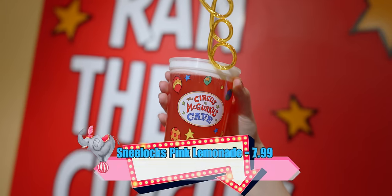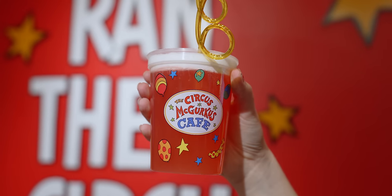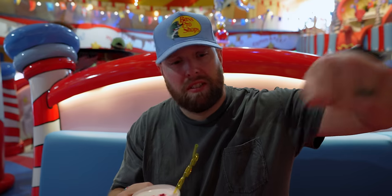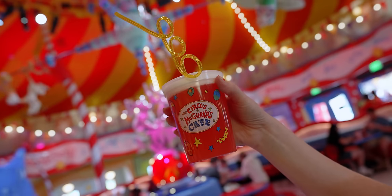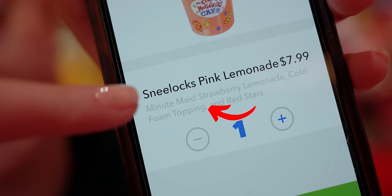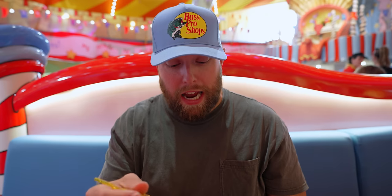Something exciting here at Circus McGurkus is they don't just have themed food — they have themed drinks, and I'm a sucker for a themed drink. The first one is the Sneelox Pink Lemonade. I almost feel bad drinking it — those little stars on top are wonderful. It's essentially strawberry lemonade giving it its pink color. If you like pink lemonade, you're going to enjoy this. The foam topping is very tasty but don't try to mix it into the drink.